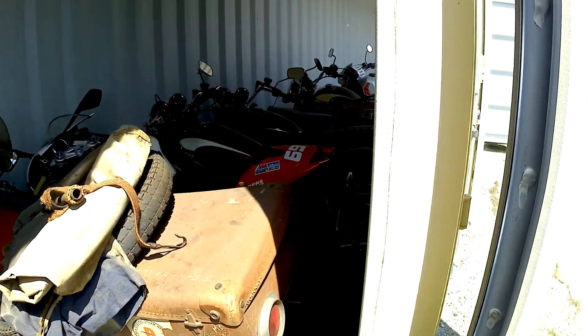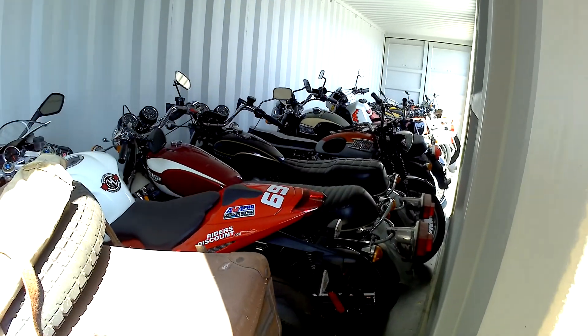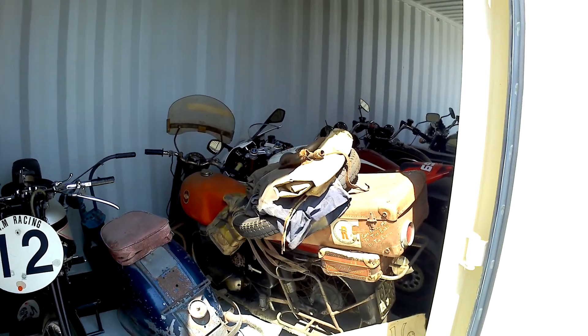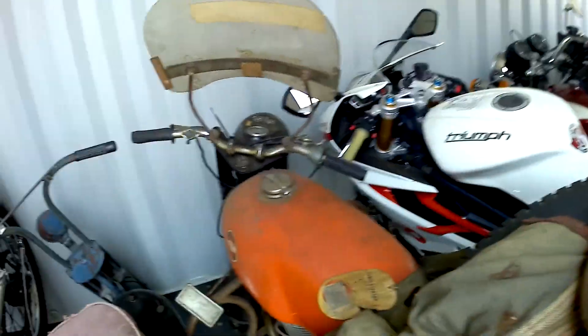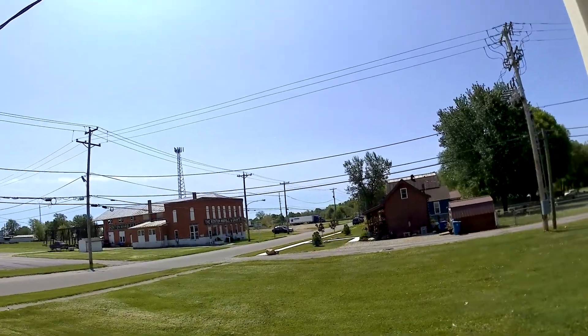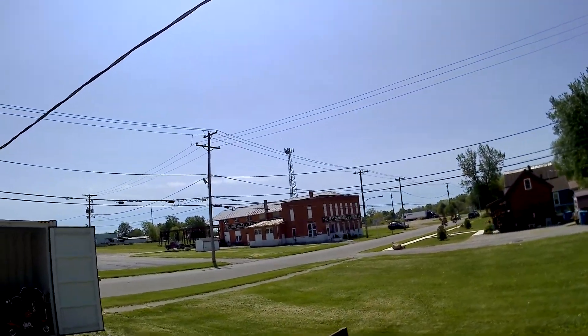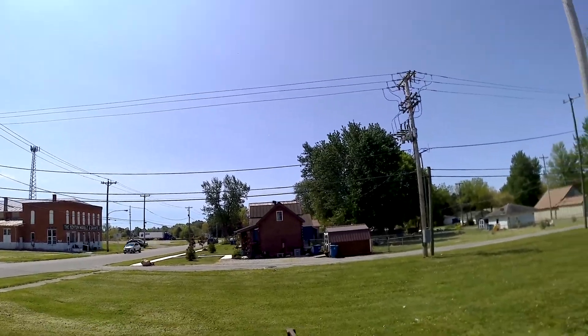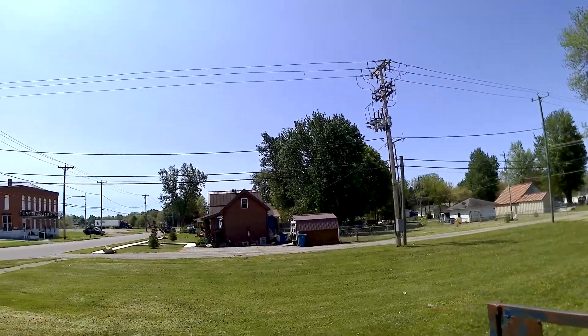The Triumph Race Bike — a Road Racer. That would be a lot of time looking at this. The Kenton Marble and Granite Company. It's a pretty tiny log-built home there. Cute.